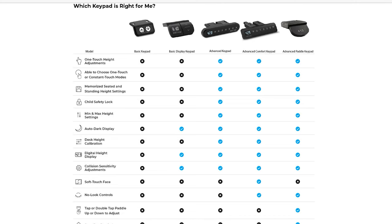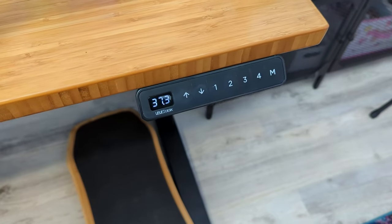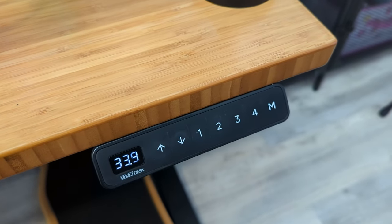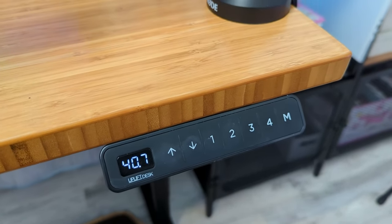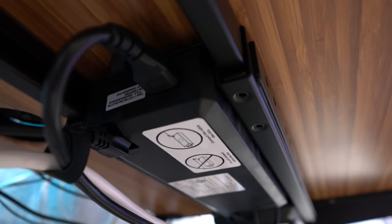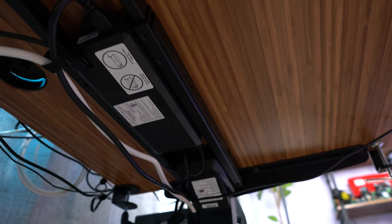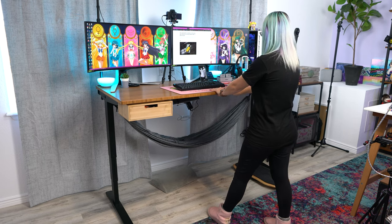This keypad is the advanced comfort keypad. Since I added it, I'm able to save a couple of preset heights — one is my standing height and one is sitting. I could also add a standing height for when I'm wearing heels, or one for my husband if he were ever to use this computer. This keypad also has a locking feature, height minimums and maximums, and anti-collision sensitivity. When it moves, the motor is really, really quiet. It's also pretty fast and really stable, so my desk doesn't shake or wobble.